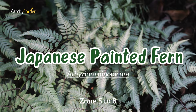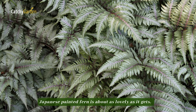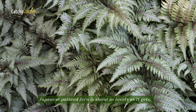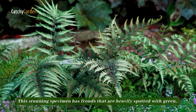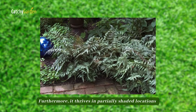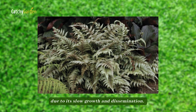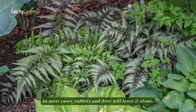Number nine: Japanese painted fern. When you think of a shade perennial, Japanese painted fern is about as lovely as it gets. This stunning specimen has fronds that are heavily spotted with green, burgundy, and silver. Furthermore, it thrives in partially shaded locations due to its slow growth and dissemination. In most cases, rabbits and deer will leave it alone.